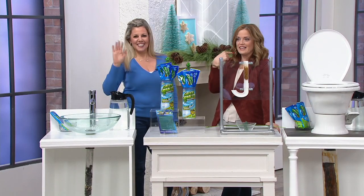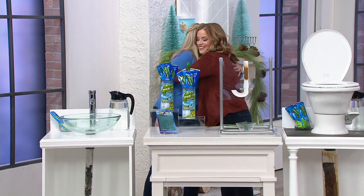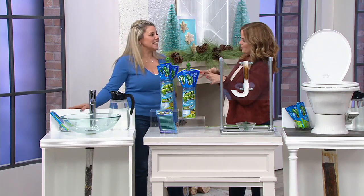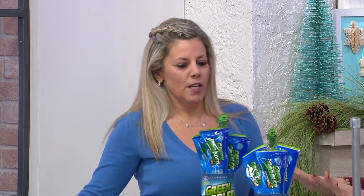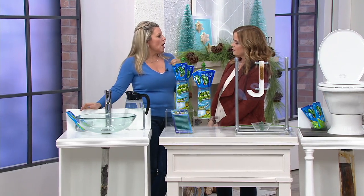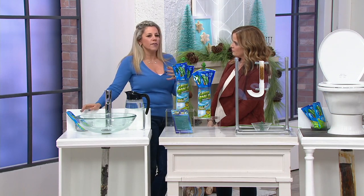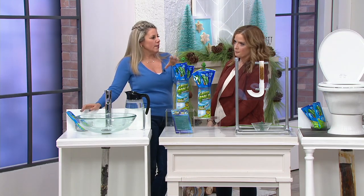Amy D'Angelo is here. Good to see you, my friend. Now, you brought us Green Gobbler — let's discuss who they are. They are the people that supply drain opener to hospitals, city sewer districts, hair salons, schools, all across the country — all these places that are going to have issues with hair and clogs. So these are the go-to guys.